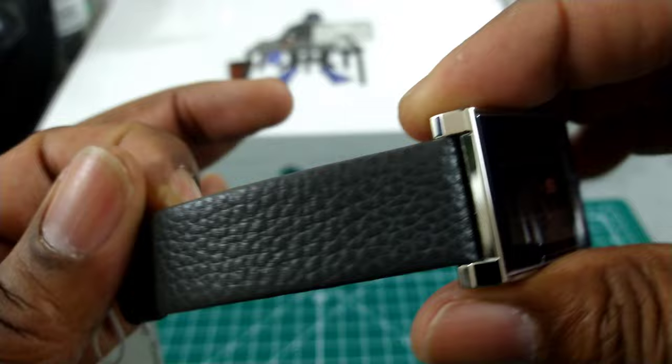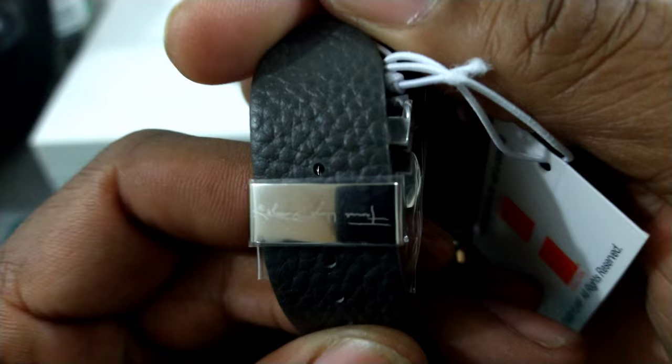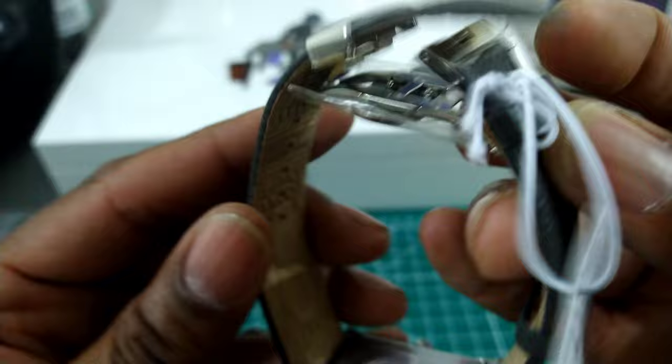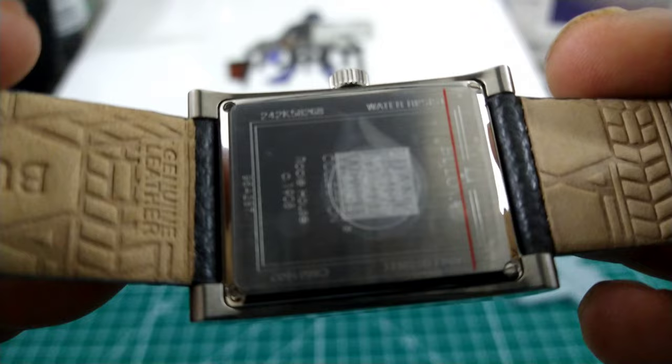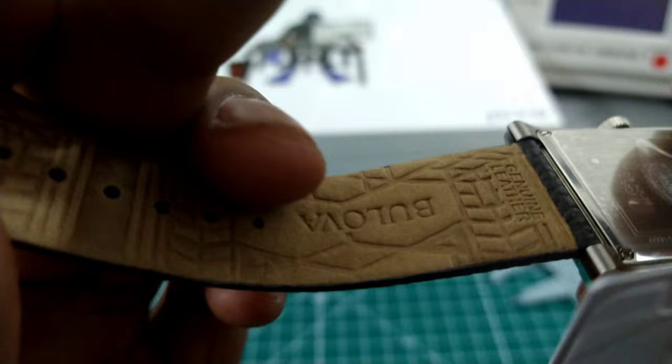Now the strap is a beautiful calfskin leather strap. You get a twin trigger deployant buckle on here, and this is signed right here with Frank Lloyd Wright's name. The back just tells you some information — I left a sticker on there about the Robbie house and what date it was built. I believe in 1908, so he was a designer way ahead of his time.